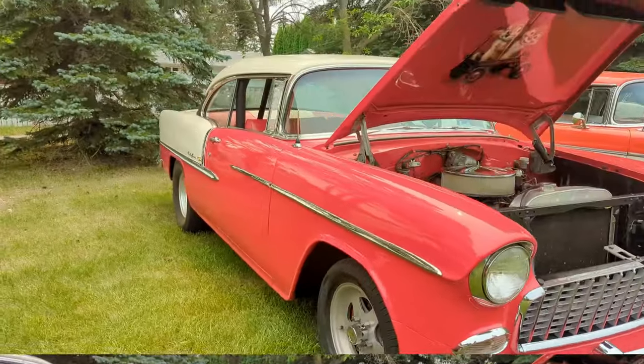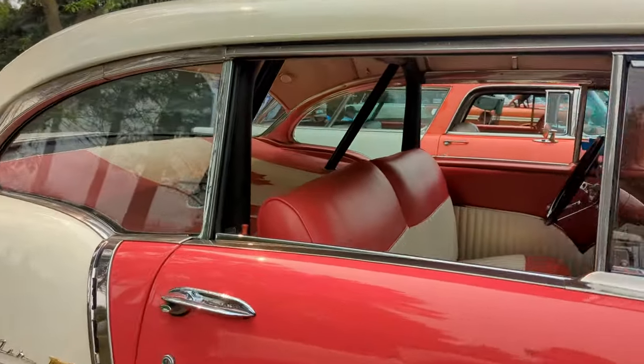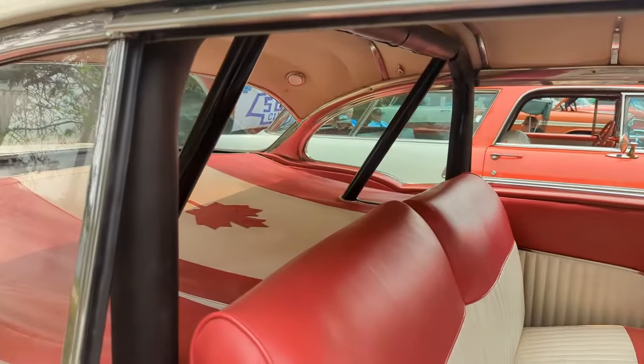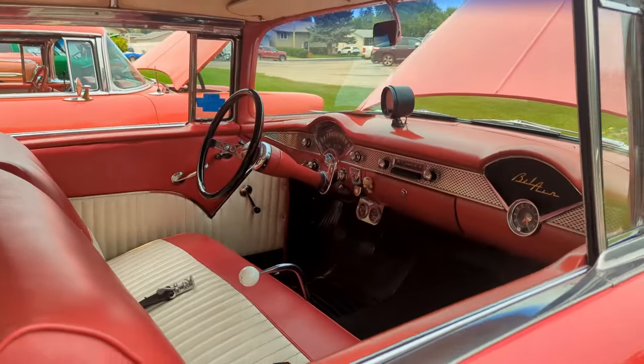They're throwing a 350 in this one — that's cute. He's got a narrowed rear end too. Nice Canadian black cover. Looks good.